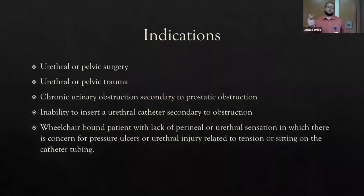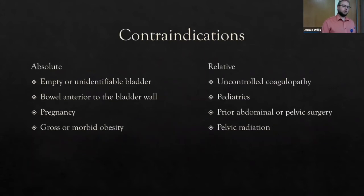Indications for suprapubic catheter: urethral or pelvic surgery, urethral or pelvic trauma (where you can't place a urethral catheter), failed urethral catheterization, and wheelchair-bound patients where a urethral catheter causes a pressure ulcer from pulling while seated.